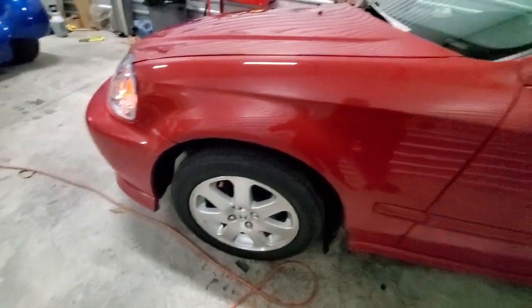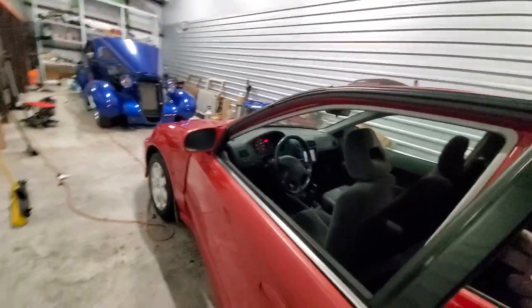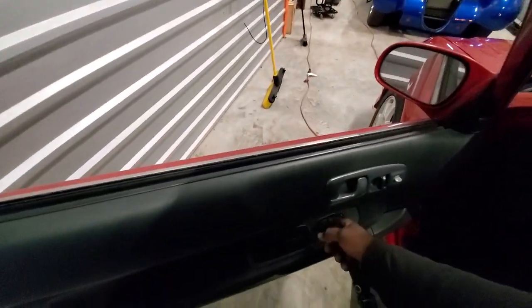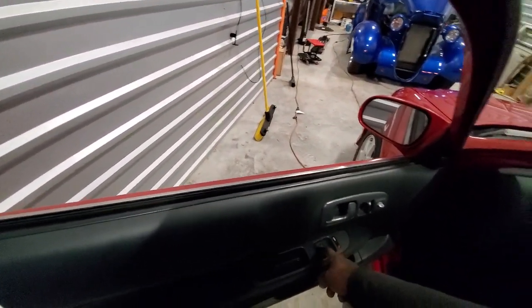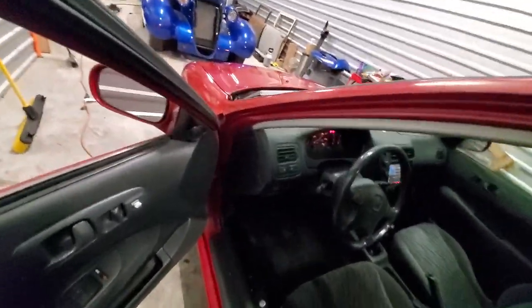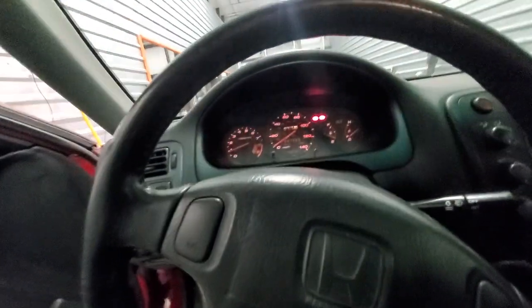Everything works as it should. This window works as well — it goes down. Give it a little gas. No smoking — there is no smoke. The car runs really, really good. Seems pretty quick.